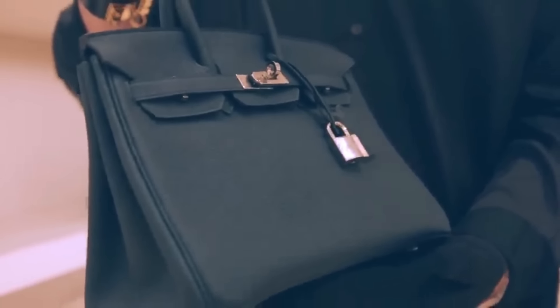From its spacious interior to its versatile design, this bag is a must-have for any fashionista looking to elevate their style with a touch of luxury. The Louis Vuitton Speedy is not just a bag — it's a fashion statement that transcends trends and remains a symbol of timeless chic for generations to come.